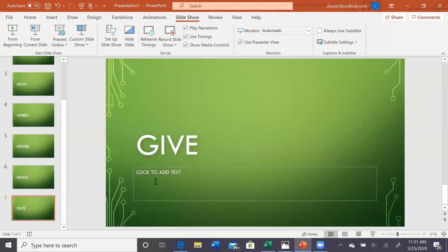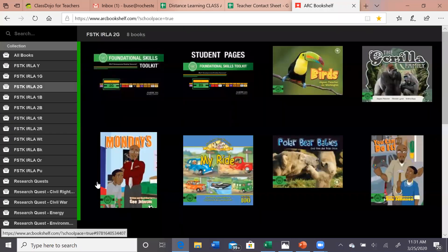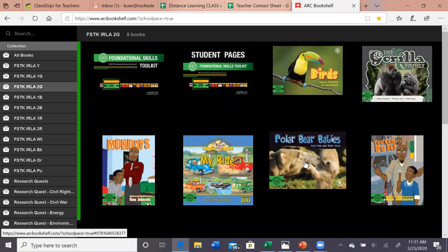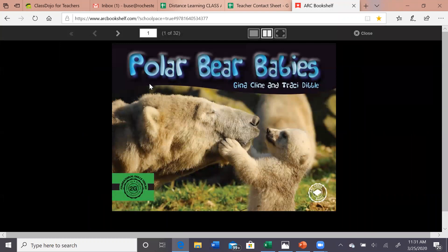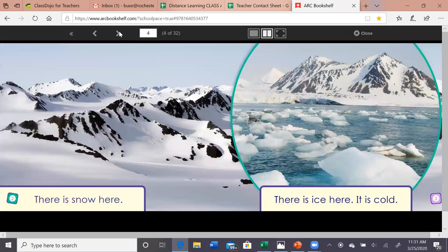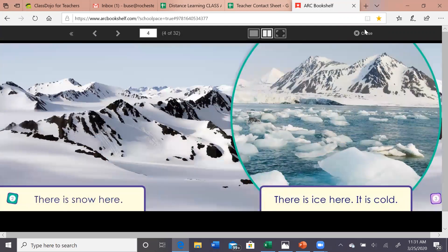What we are going to do now is open our art bookshelf. Take your time logging in — your teacher is the one that gave you your login. If you don't know it, feel free to message your teacher to find out. We are going to click on 2G and we are going to read 'Baby Polar Bears.' You are going to go ahead and read it to yourself at home when we are off of this video.